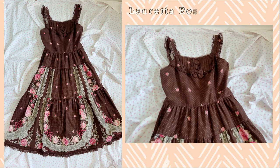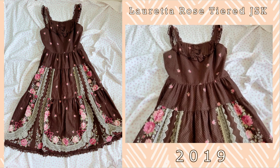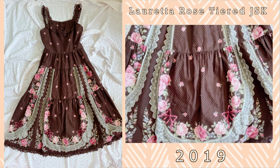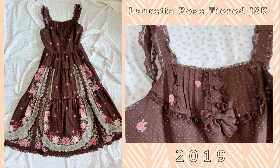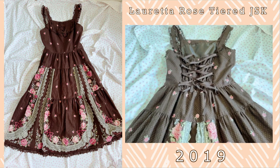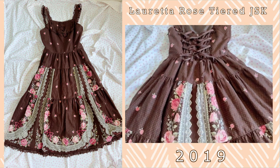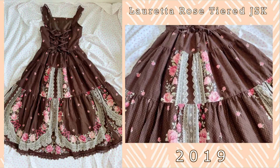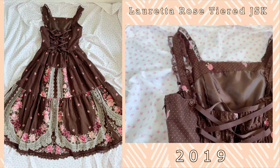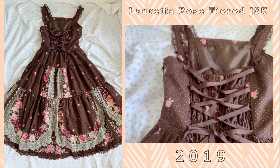I have two other long JSKs and these are in brown. First up is the Loretta Rose Tiered JSK. This was a re-release of the original Loretta Rose. The lace on the front for the tiered version doesn't match up as well as it does on the original Loretta Rose, but I still think the tiered version is quite gorgeous. It can fit quite a bit of petticoat and I quite enjoy the rose and the warmth of this JSK. It's one of my favorite series.